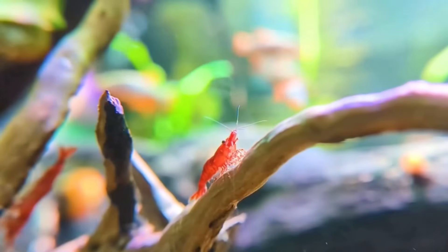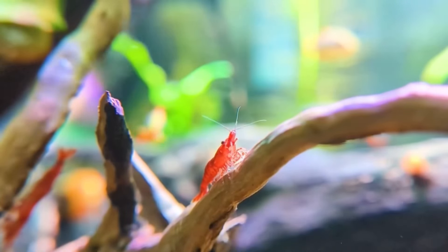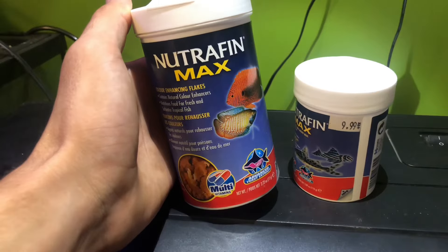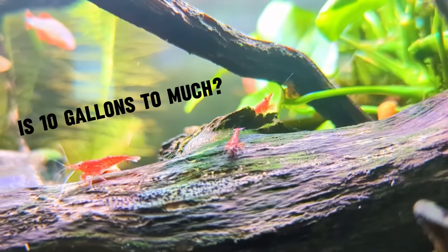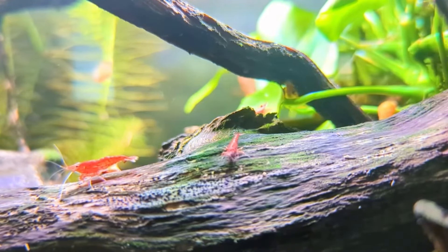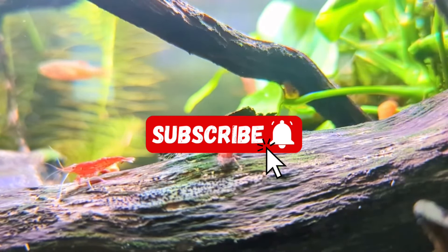So you've been longing for a little shrimp companion and now that you've bought him you're wondering: what do I feed him? Is room temperature the right temperature and what should his tank look like? All these questions and more will be answered throughout the video, so please stay tuned.